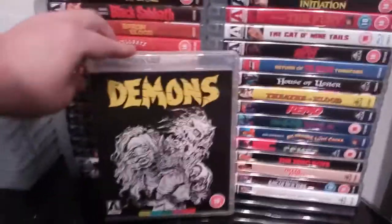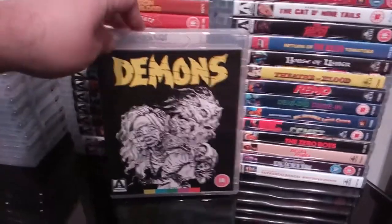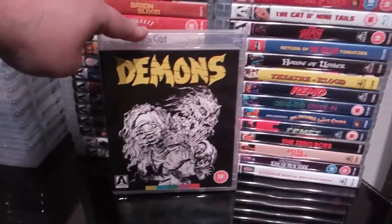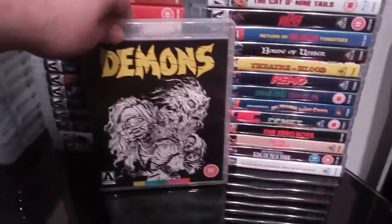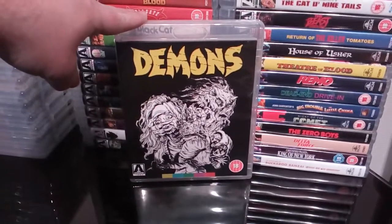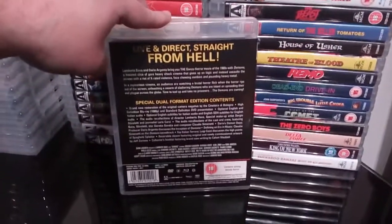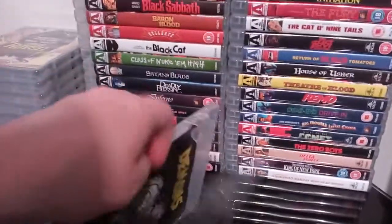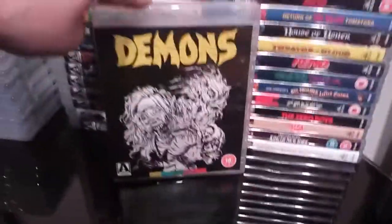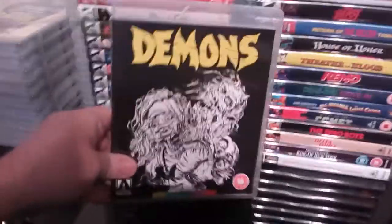Next up is the Demons Arrow release from my Arrow collection. I already have the Demons 1 and 2 steelbook, and I have part 2 in the window box edition. I've been looking for the window box edition of the first one, but I'm pretty happy just to have this one. I love Demons — it's a great film. It's a dual format release with a little booklet.